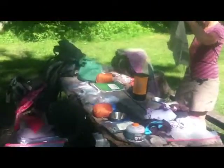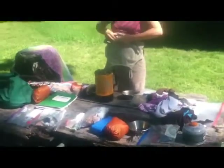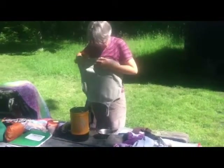Good morning campers. As you look at this table and see all this mess, you may ask yourself, 'What all goes into a backpack?' I will deal with my backpack today, and we'll deal with Nancy's tomorrow.